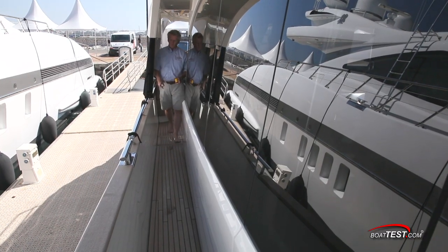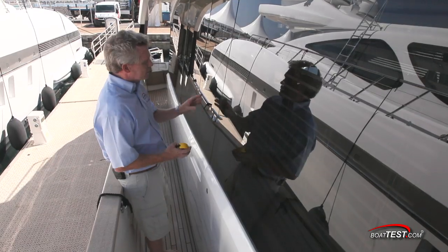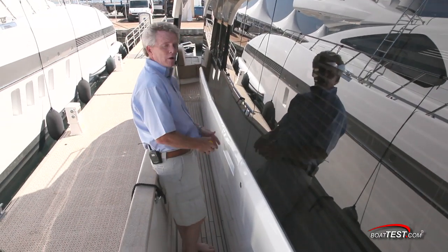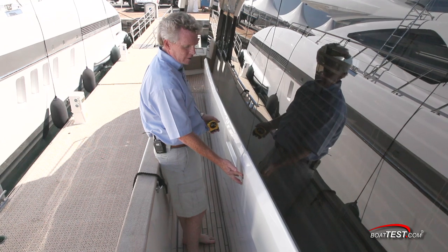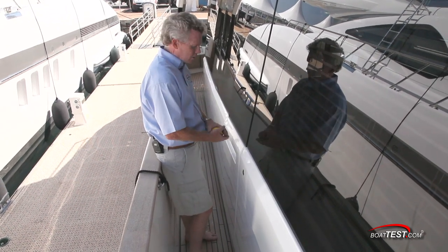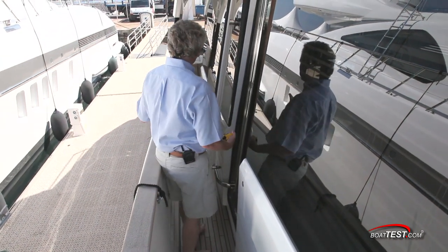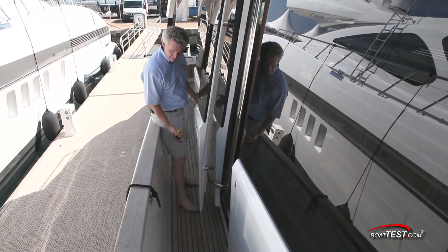Side decks are 17 inches wide with 33.5-inch high bulwarks. Right at the side deck there's a watertight and weathertight door. Simply push the button and you can hear the catch being released, then you can open the door. In its fully open position, you still have room to traverse the side deck.